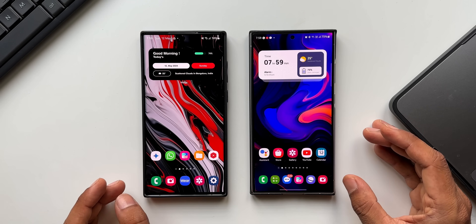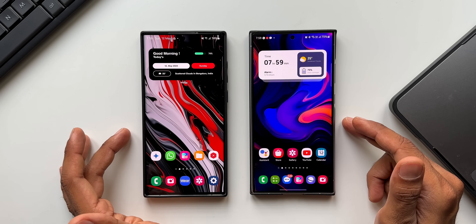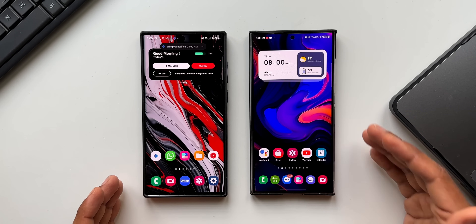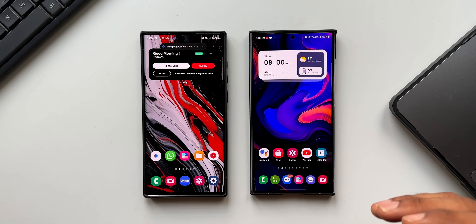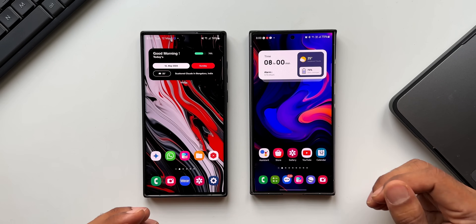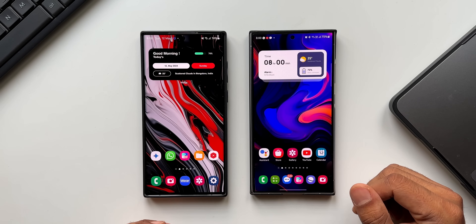Before we go ahead, if you're interested in these beautiful-looking wallpapers on the home screen you're seeing here, I have left a link for both of them in the description. Every video I post will have a brand new wallpaper, so check out all my previous videos to download some amazing-looking wallpapers. Now let's dive right into the video.